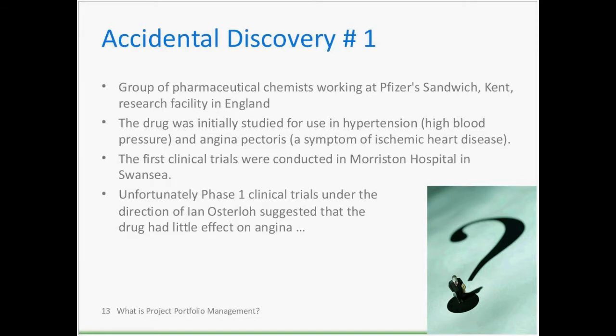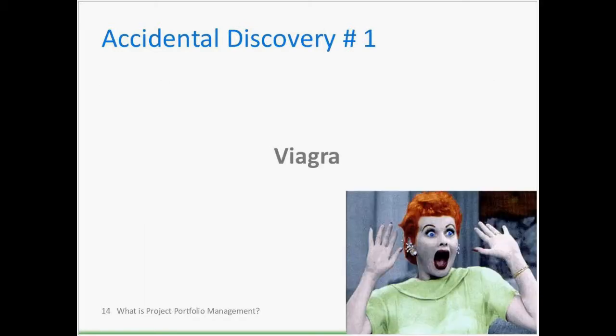Next example: a professor working for the Raytheon company back in the 1950s was walking past a radar tube and noticed that the chocolate bar in his pocket had melted. He then put a small bowl of popcorn in front of the tube — it quickly popped all over the room. As a result, he discovered the microwave oven.